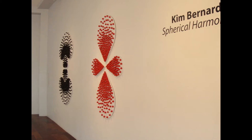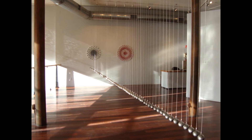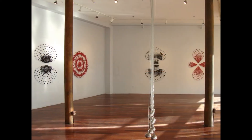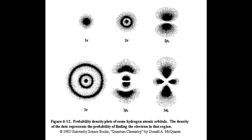Spherical Harmonics. Kim Bernard's exhibition at Boston Sculptures Gallery features hydrogen atomic orbitals, an arrangement of thousands of one-inch diameter black and ceramic balls clustered in patterns hanging from the gallery walls. Typically known for her kinetic sculpture informed by the basic laws of motion, Bernard finds inspiration for this newest installation in the beauty of mathematical functions.